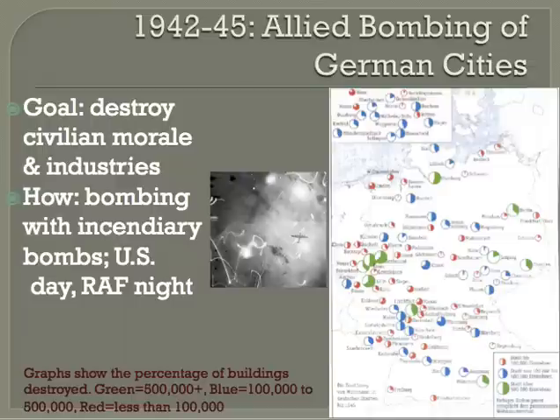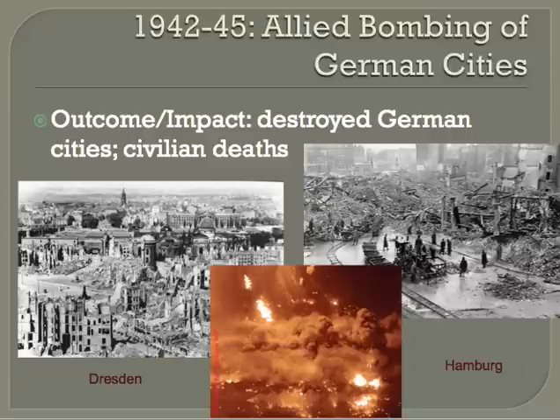The Allies also conducted strategic bombing of German cities from about 1942 to 1945 — targeting railways, harbors, workers' housing, and industrial districts. The goal was to destroy civilian morale and key industries. The United States bombed German cities by day; the Royal Air Force bombed by night. The outcome was the destruction of many German cities with many civilian deaths, but the goal to break German morale didn't really work, and the Allies were criticized for bombing civilian targets.